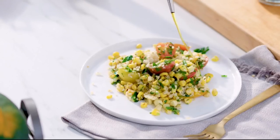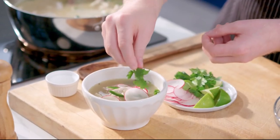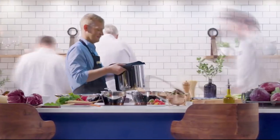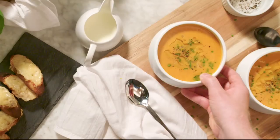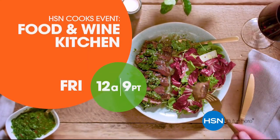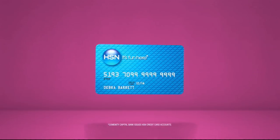Get inspired to cook simple elegant meals at home with a brand new collection of kitchen tools designed, tested, and proven from the experts at Food and Wine. Don't miss Food and Wine, only on HSN.